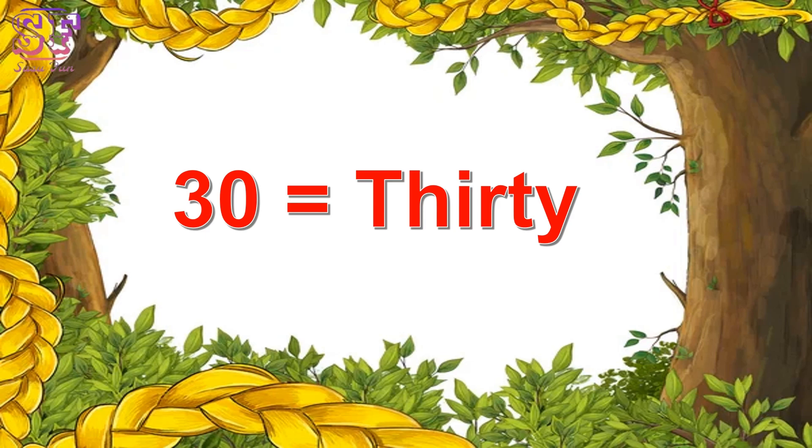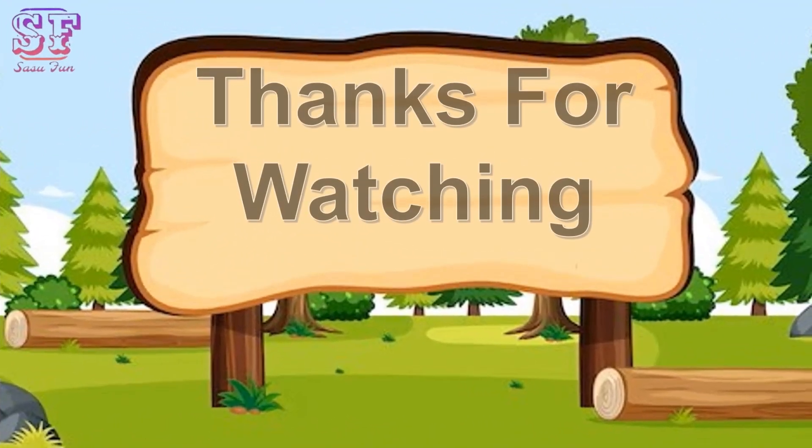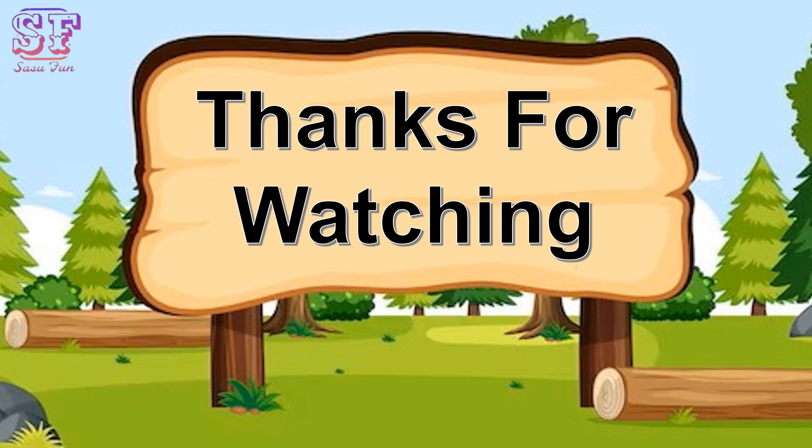Thirty, thirty. Thanks for watching. Keep learning. See you next class. Bye-bye. Take care. Bye-bye.